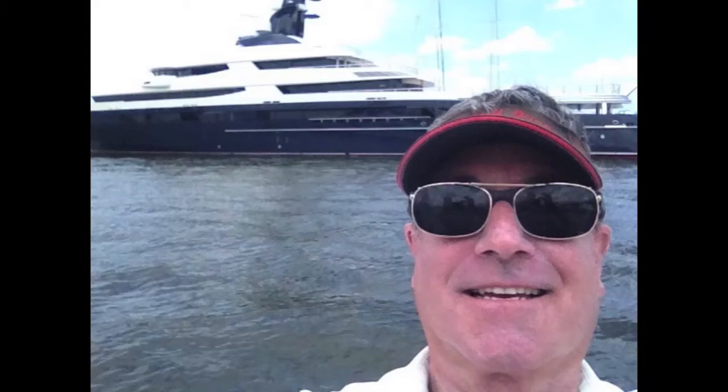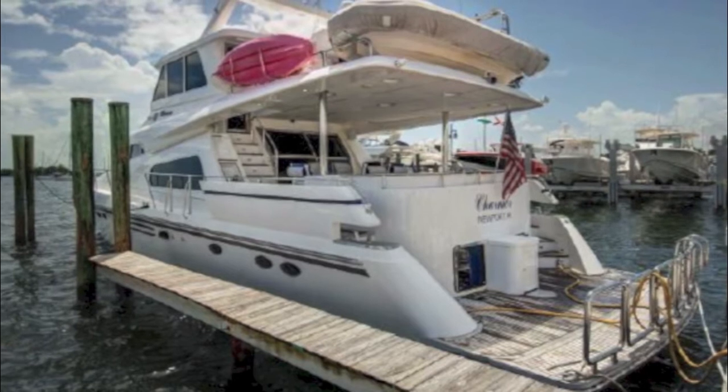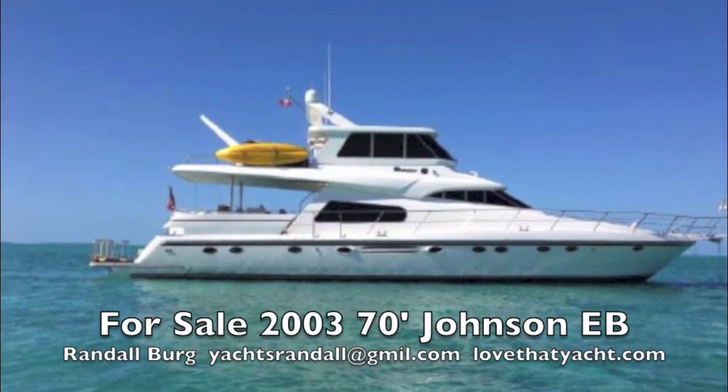I'm Randle Burg, your concierge yacht broker at LoveThatYacht.com. One of my favorite builders of boats is Johnson Motor Yachts, and today I have the pleasure of presenting you a 2003 70-foot enclosed bridge Johnson Motor Yacht.